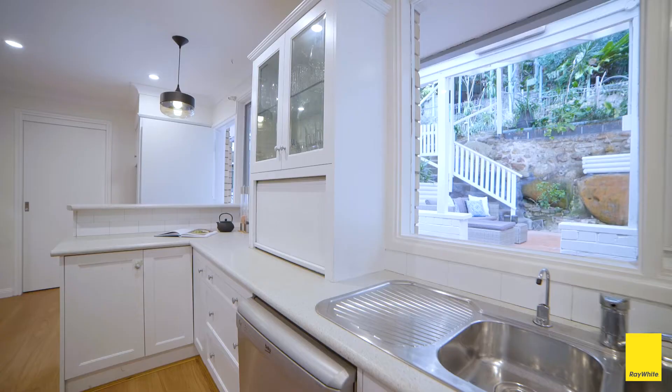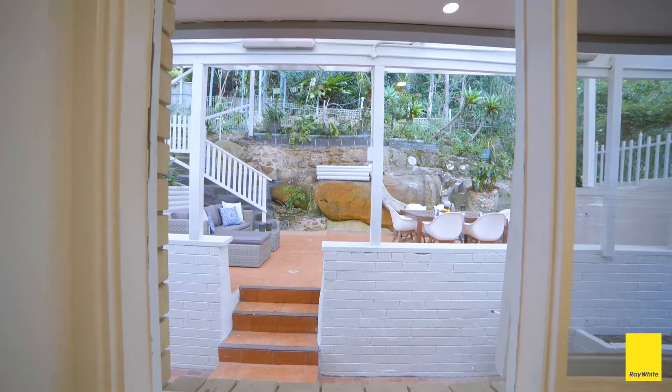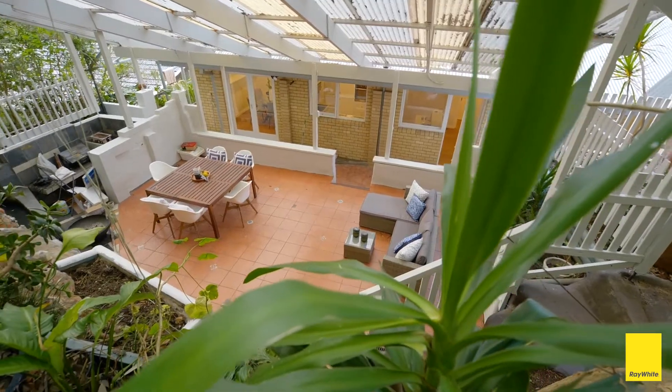Watch the children from the kitchen as they play in the huge undercover all-weather area, also perfect for entertaining.